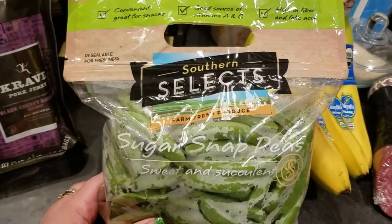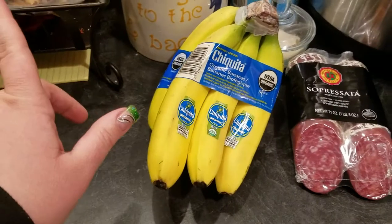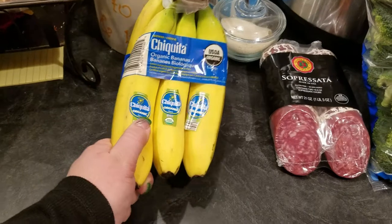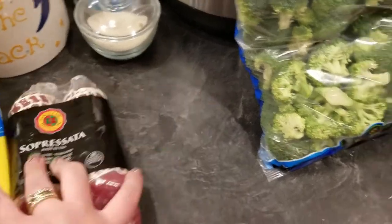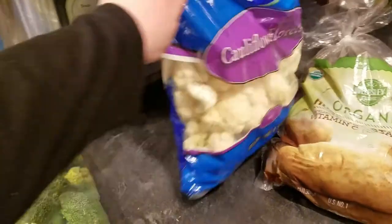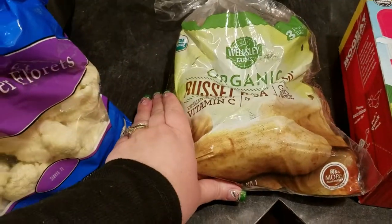Same thing I get most times — sugar snap peas. I did not get any spinach this week. Got some organic bananas. This had another $2 coupon — it was $9.99 with $2 off the Sopressata. Big bag of broccoli, big bag of cauliflower, and a small bag of organic potatoes.